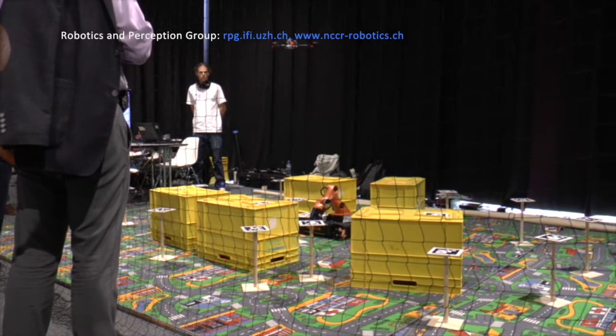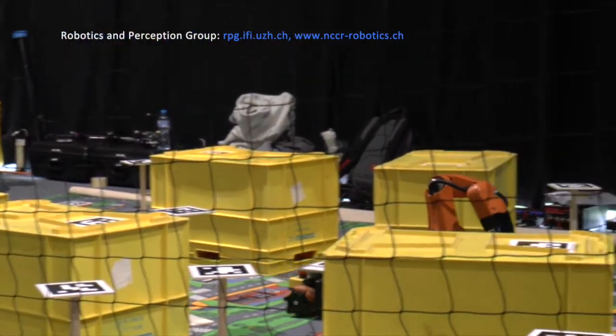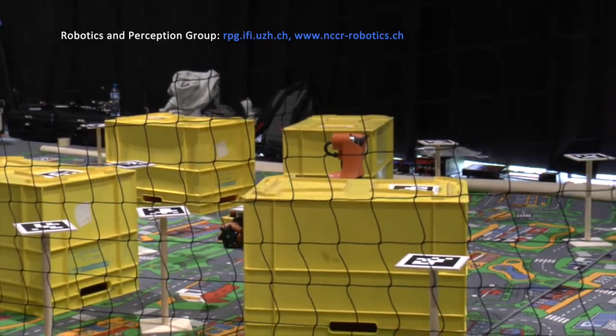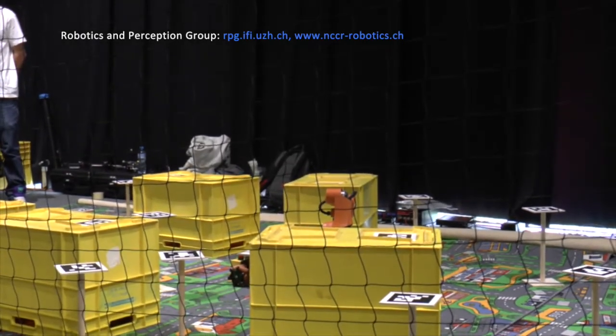In the future, it's extending that demo to more realistic applications. So instead of using a wheeled robot, we'd use a legged robot, which is also developed within NCCR, to go for rougher terrains. Currently all the obstacles are marked with fiducial markers, but we want to use object detectors and do that in a more realistic way.